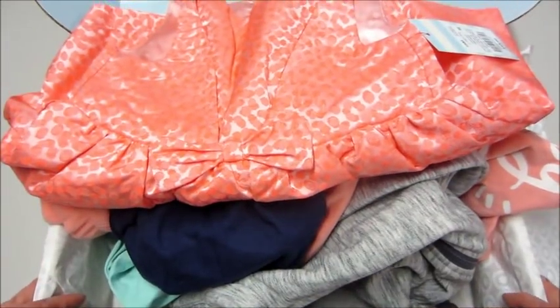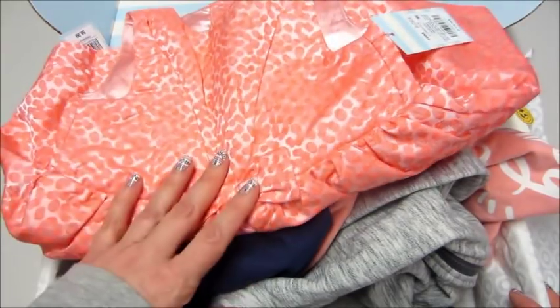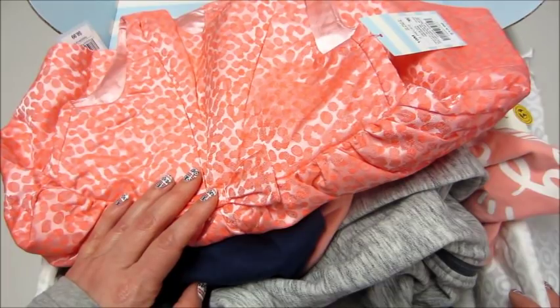The packing slip doesn't say how much I paid, so I'll have to check my credit card. That is what I got! If you want to see my past boxes, I have a few linked below — I've been subscribing since they first started. Thank you so much for watching, bye guys!